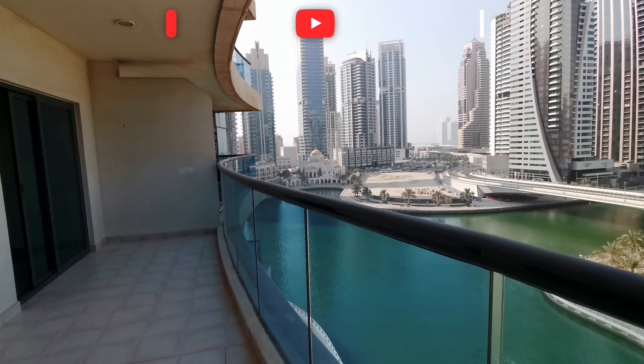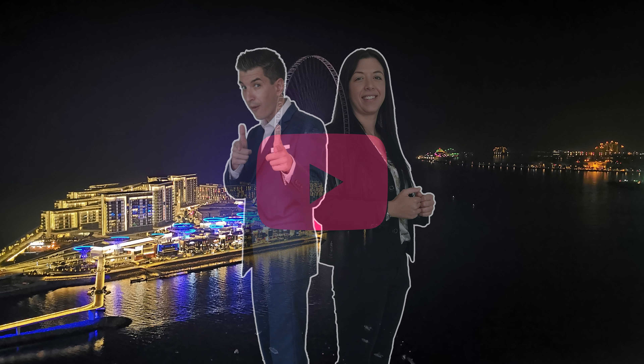Thank you for watching this video. Please don't forget to subscribe to my channel and hit the like button. Bye!